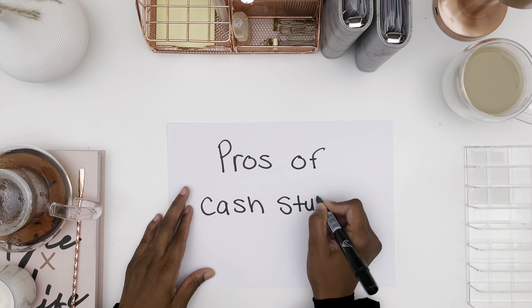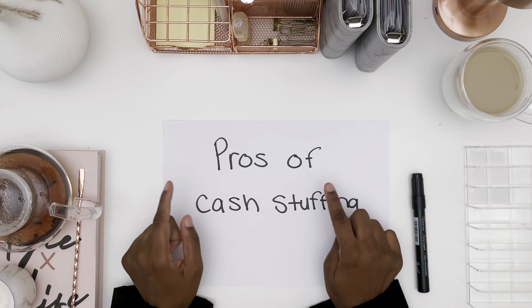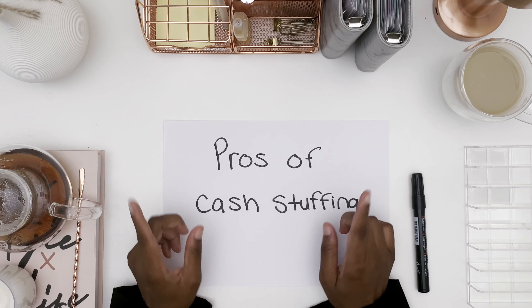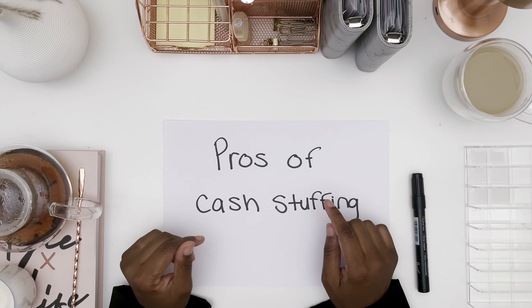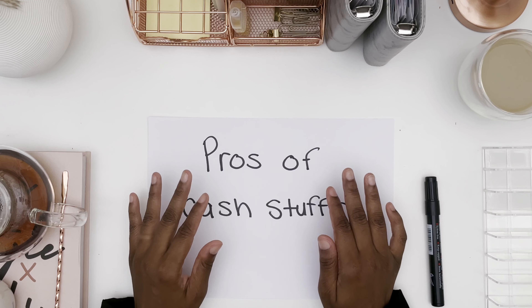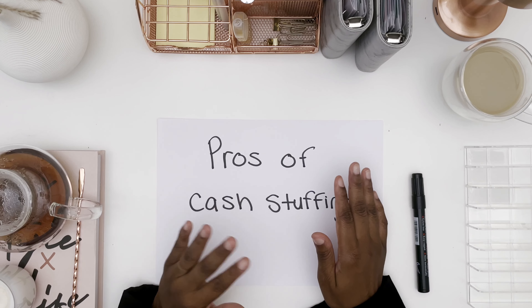Let's look at some of the pros of cash stuffing. One pro is that you know where every dollar is going — that is one of the main purposes. Every dollar has a home; not a dirham goes unaccounted for. Another pro is that it helps you eliminate sporadic spending and temptation, like those Amazon purchases. You know how much money you have, what you don't have, and therefore what you're able to buy and what you're not.